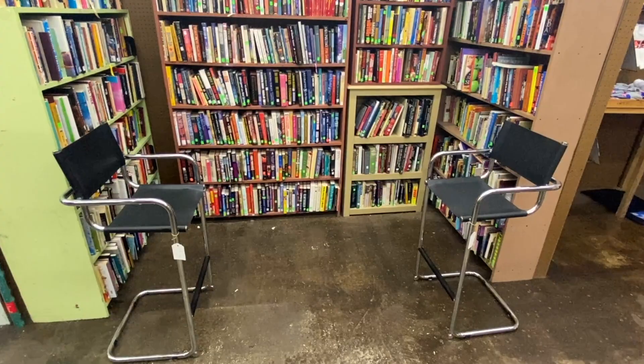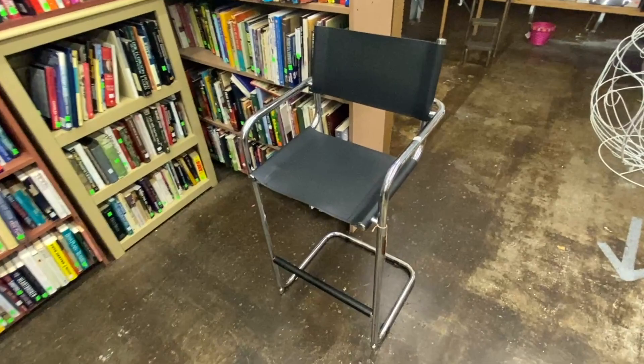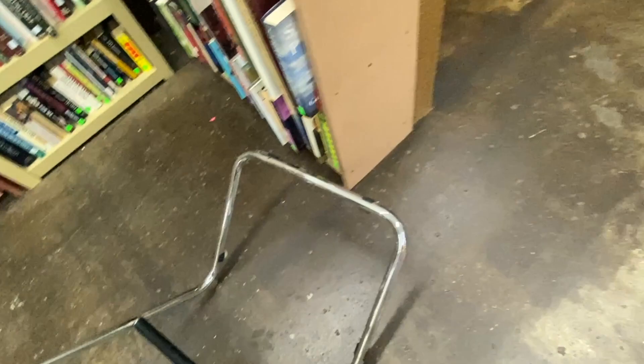These mid-century bar stools are pretty cool. Let's take a few moments to see if we can figure out their age. These caps feel like plastic, which is a little bit later in time. And they have plastic little feet, so this is going to be newer. Even though these look like an Italian design, I think they are going to be too recent for me to buy for resale.